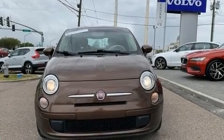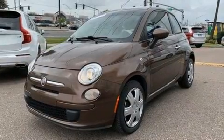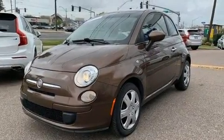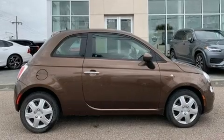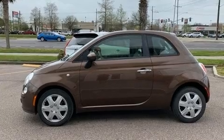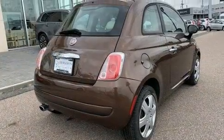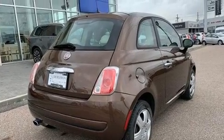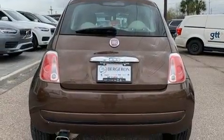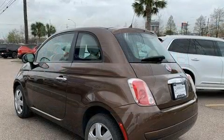Come test drive this 2012 Fiat 500. This two-door, four-passenger hatchback still has less than 80,000 miles. It features an automatic transmission, front-wheel drive, and an efficient four-cylinder engine. It's equipped with tons of terrific amenities but it won't break your budget, such as remote keyless entry, delay-off headlights, a tachometer, rear wipers, and one-touch window functionality.